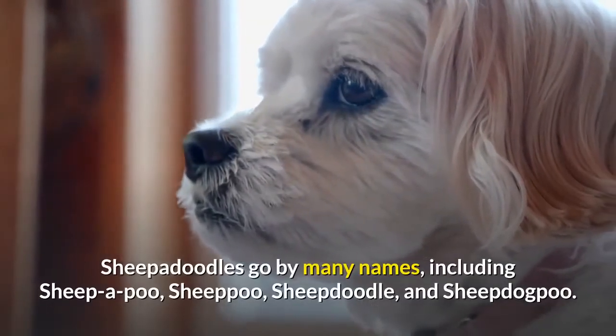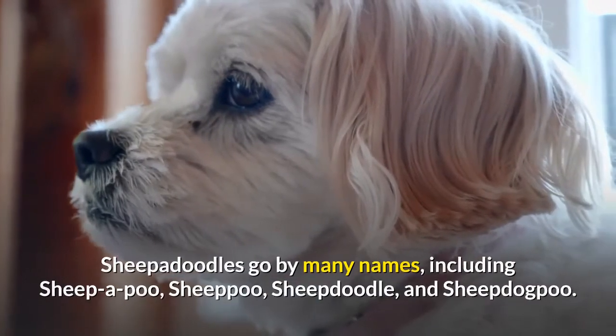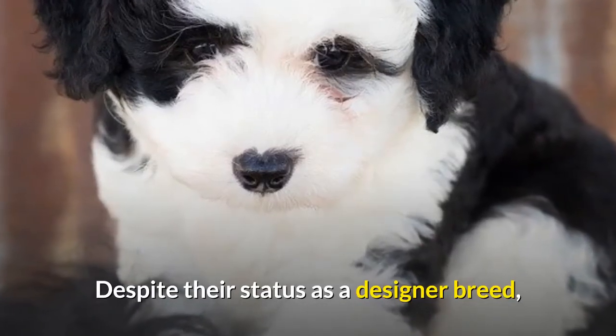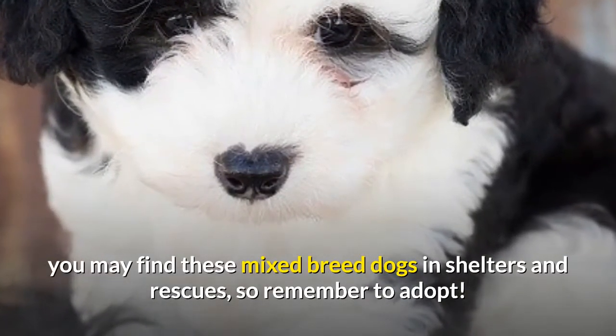Sheepadoodles go by many names, including Sheepapoo, Sheeppoo, Sheepdoodle, and Sheepdogpoo. Despite their status as a designer breed, you may find these mixed breed dogs in shelters and rescues, so remember to adopt.